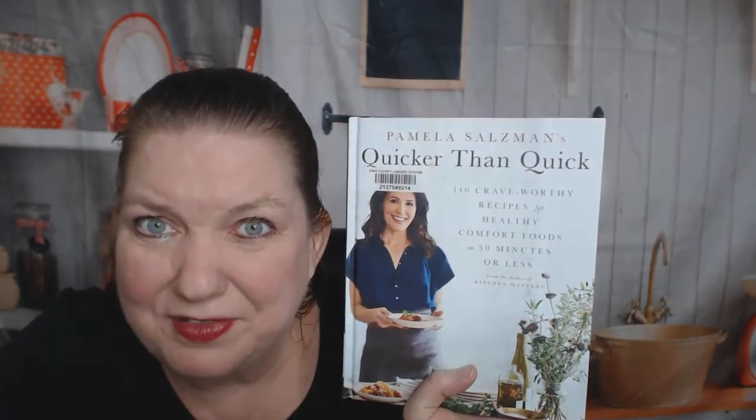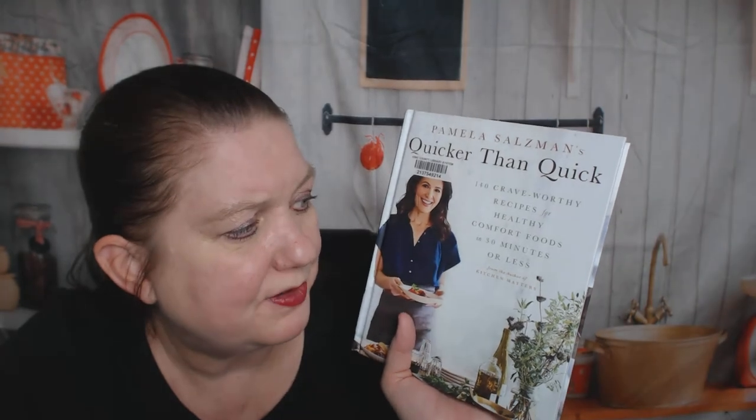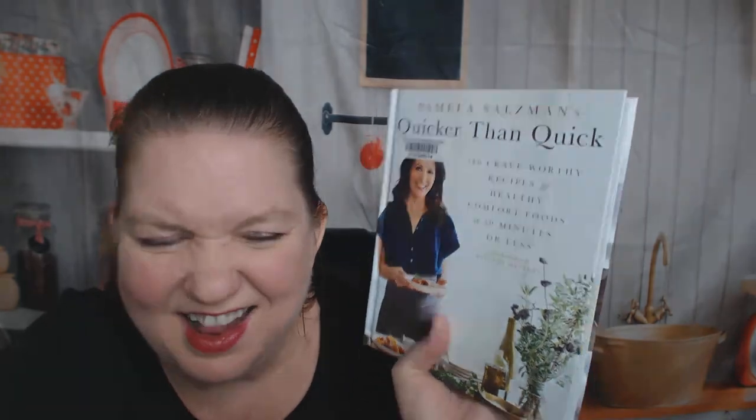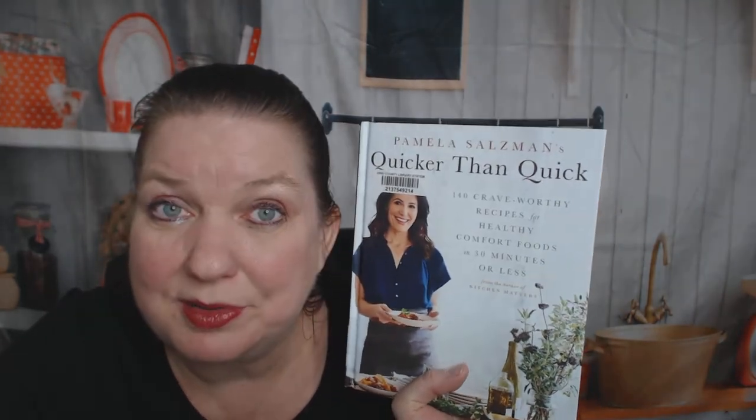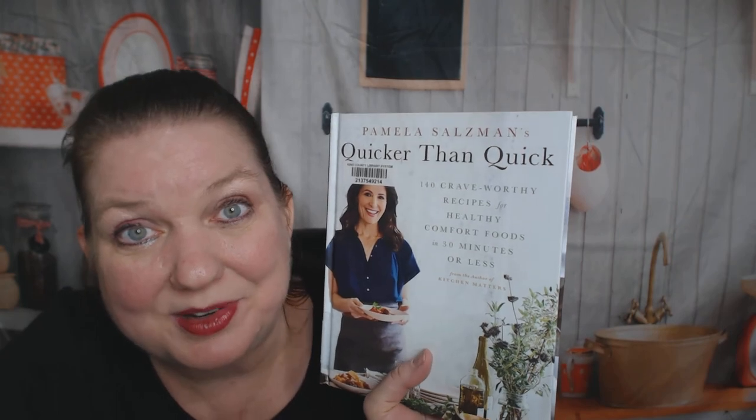I will definitely use this as a nice reference book for 30-minute healthy meals. With the vegetarian options and gluten-free coding, everybody with a food preference, allergy, or whatever could eat at your house because of this cookbook. I recommend buying it. Thanks for watching — you can see more cookbook look-throughs at the Cookbook Divas website, Instagram, Facebook, Twitter, and YouTube.